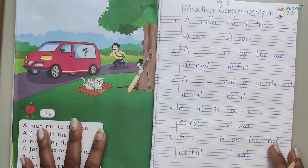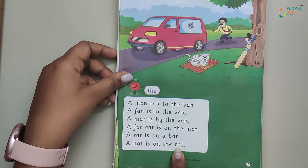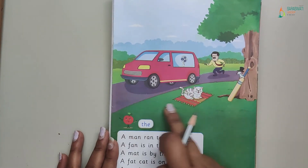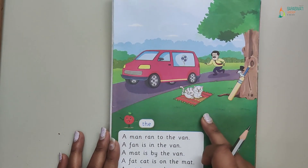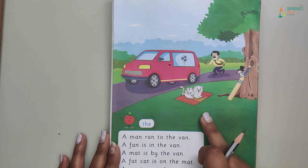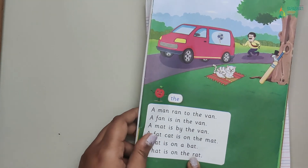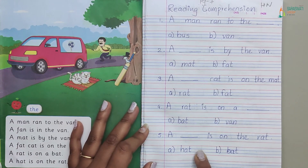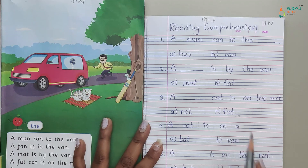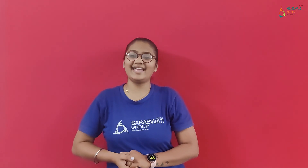So what will you do? First time, read the passage. Second time, read one line at a time and connect it to the picture in your mind — comprehend and understand. Third time, read the passage again. After reading three times, answer all the questions by choosing the correct options. Bye kids, take care.